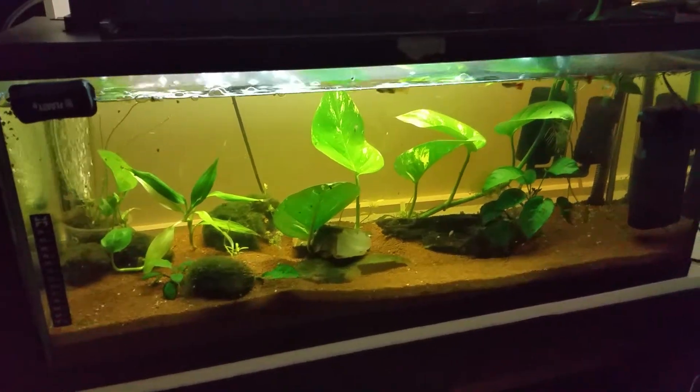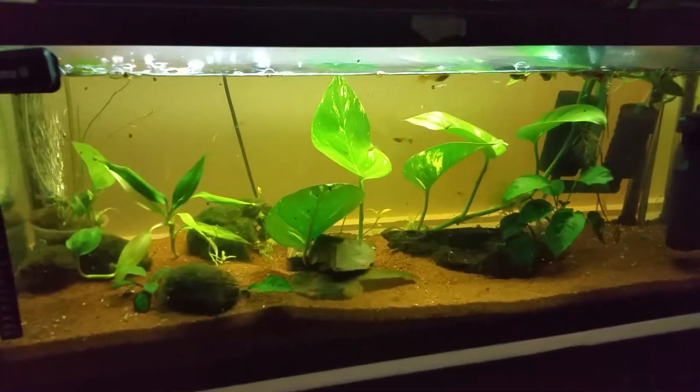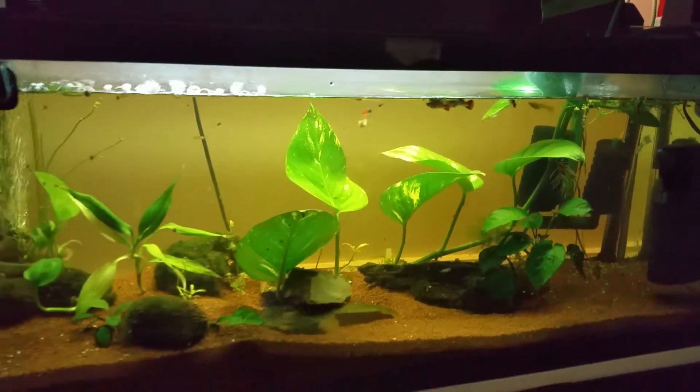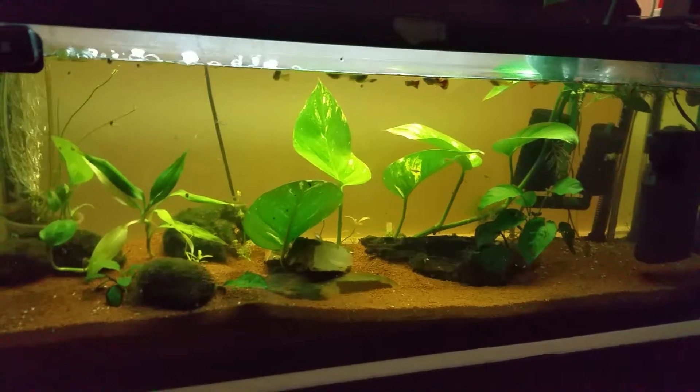This was the older tank. I will still move a few, but they're doing well here as well.